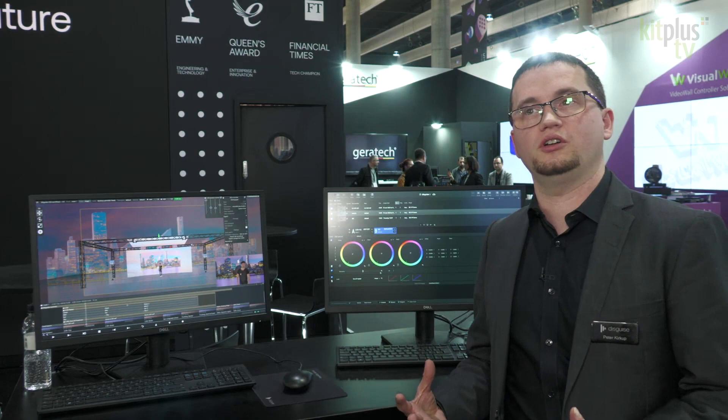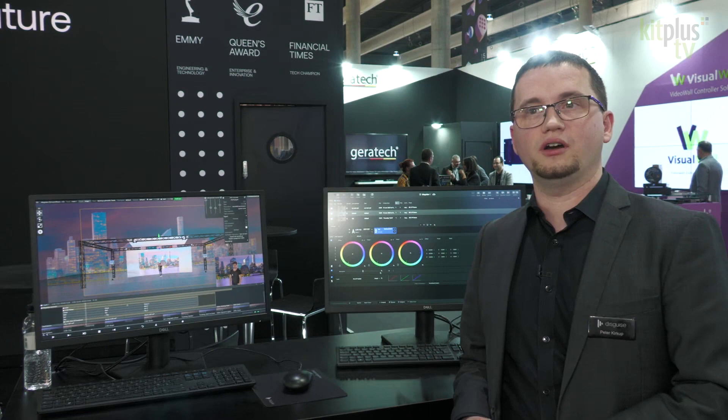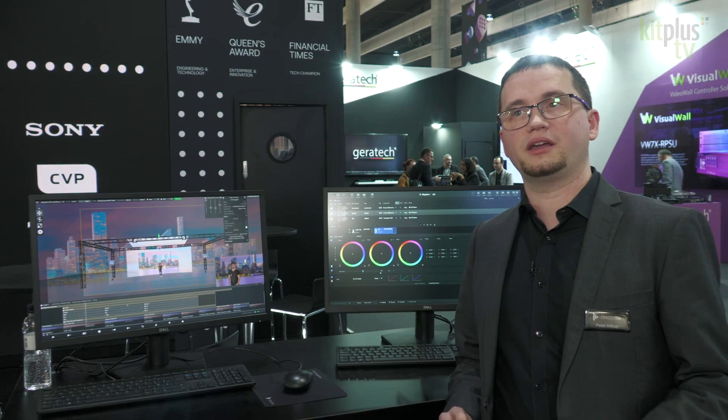For virtual production clients, Disguise has a great offering where we are able to offer both traditional 2D content playback, two-and-a-half D, and also 3D real-time content with scalable render power leveraging our render stream system.